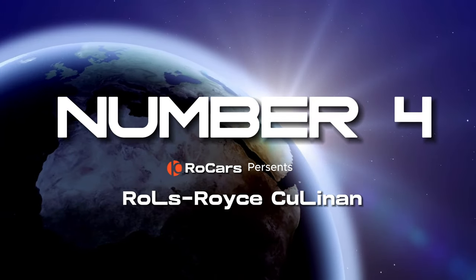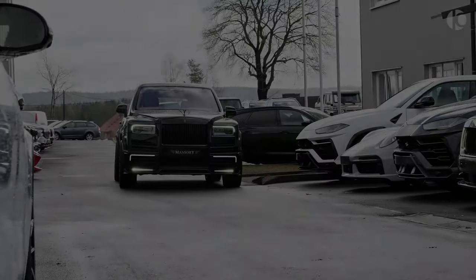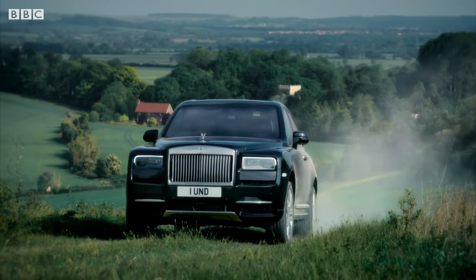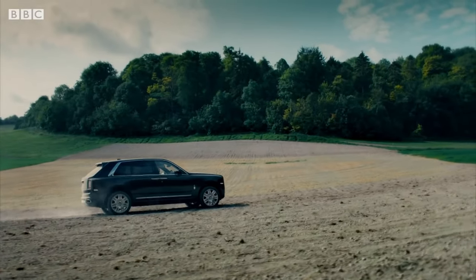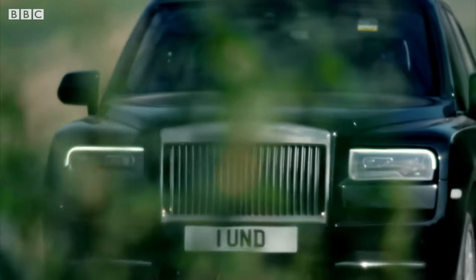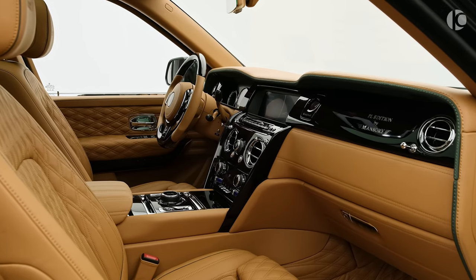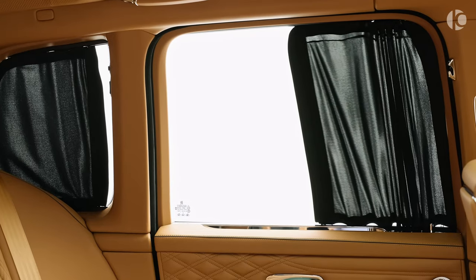Number 4. The Rolls-Royce Cullinan. When it comes to tradition, no SUV embodies it more than the Rolls-Royce Cullinan. Beneath the hood, adorned with the iconic Spirit of Ecstasy, lies a silky-smooth twin-turbo V12 engine that can deliver up to 592 horsepower, paired with an 8-speed automatic transmission. The Cullinan features all-wheel drive as standard, ensuring excellent traction in various conditions. Inside the cabin, the environment is meticulously crafted with plush padding and exceptional sound insulation. The serene silence within the vehicle, even at highway speeds, rivals that of an isolation chamber.